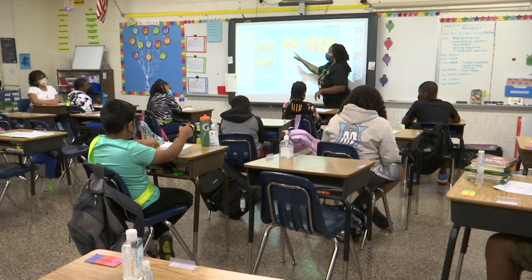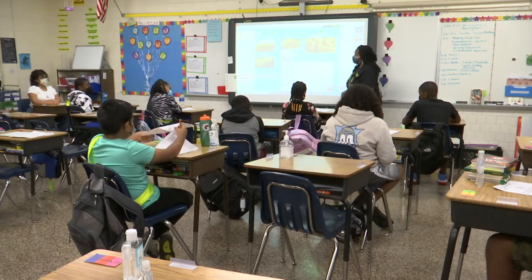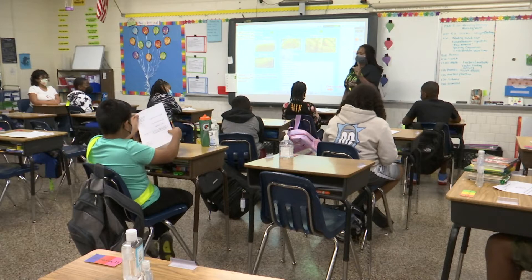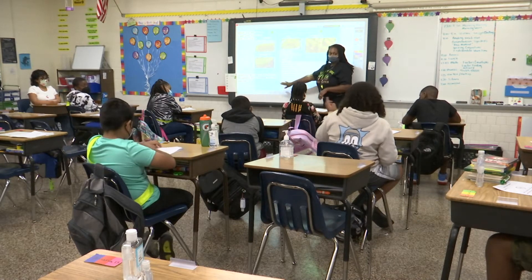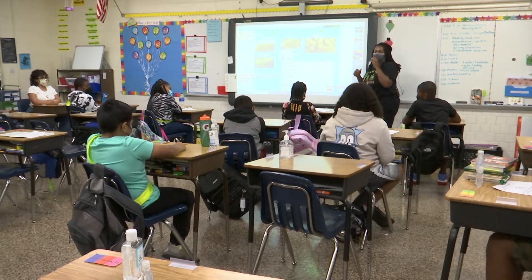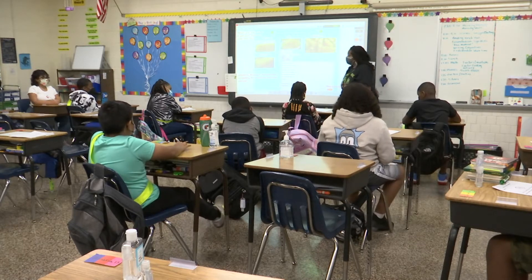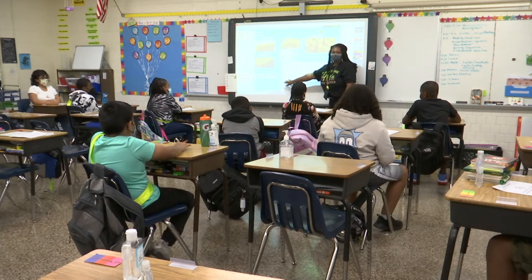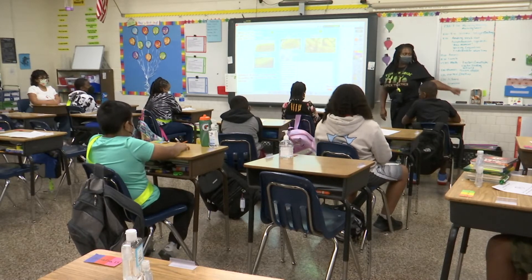When you're ready to start building your car, I need you to choose one or two materials managers to come to the back. They're going to be the people responsible for getting the materials so we don't have ten people at the back table. You're going to raise your hand and I'll call you to the back so you can get what you need.